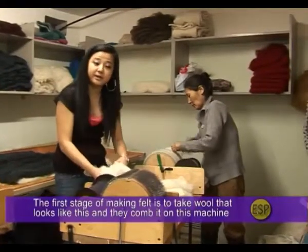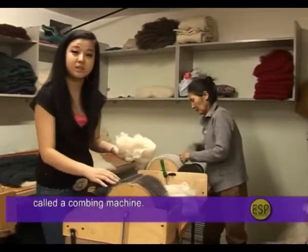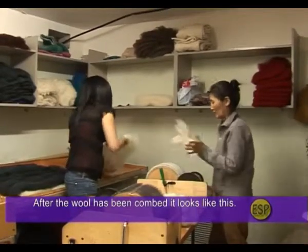The first stage of making felt is they take wool that looks like this and comb it on a machine called the combing machine. After the wool has been combed, it looks like this — soft and fluffy, ready for the next stage.